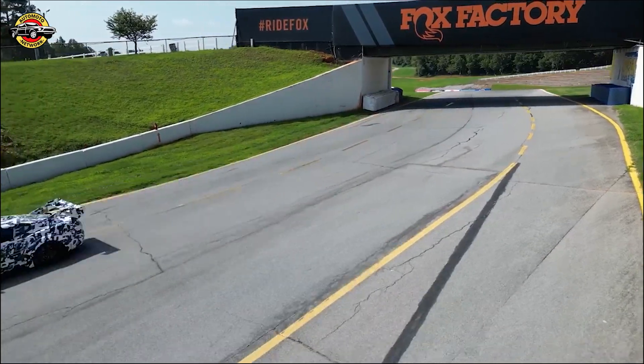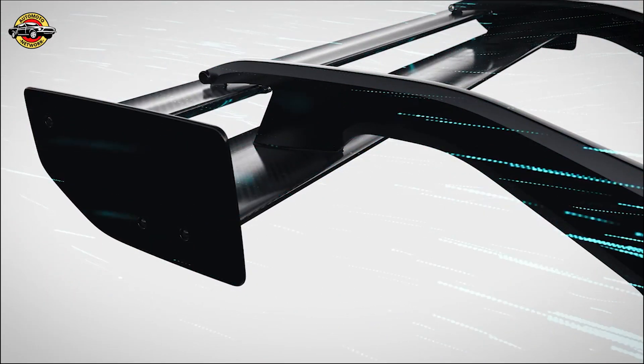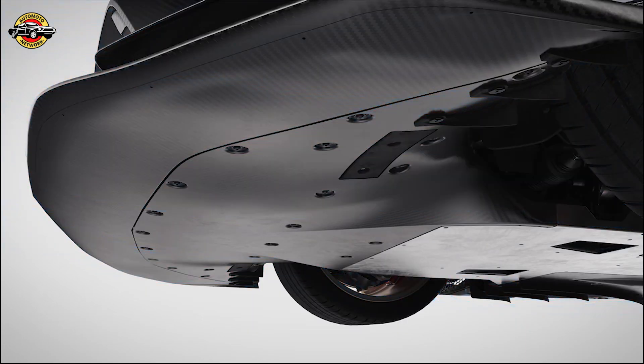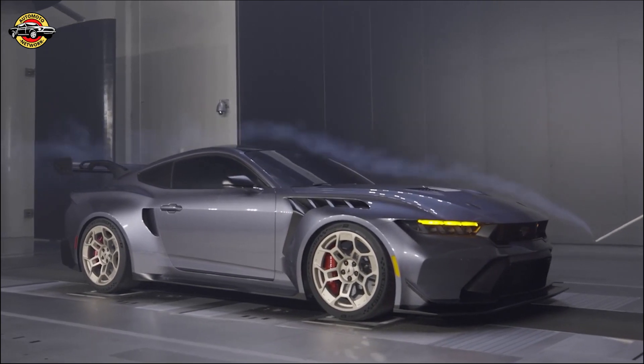When all-out speed is important on the straightaway, the drag reduction system activates, opening the rear wing to reduce drag and downforce. It also opens special front underbody flaps to slow the airflow under the car, decreasing the front downforce so the vehicle remains balanced.